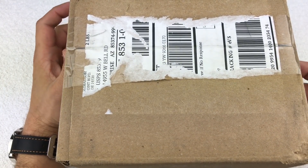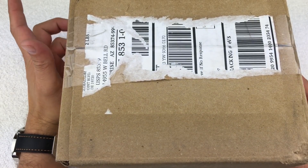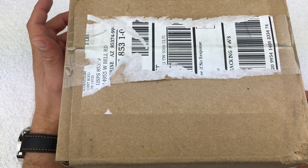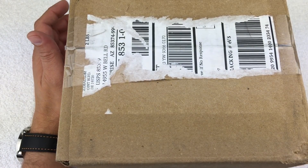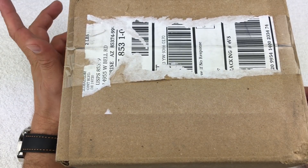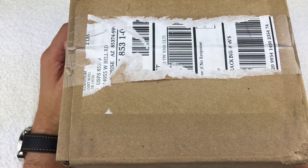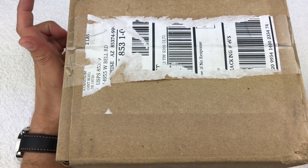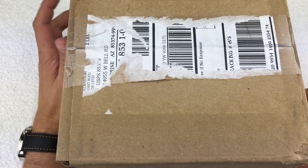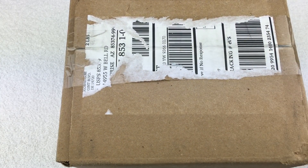So this box showed up today and I am at a loss for what it is. My monthly subscriptions aren't supposed to show up just yet — I do have tracking numbers on them, but they don't show to deliver yet. So the only other thing I can think of is that during Black Friday I purchased a few wheel points, because Watchgang was doing some crazy promotions with the wheel. So it's possible this is my wheel watch and I just don't know.